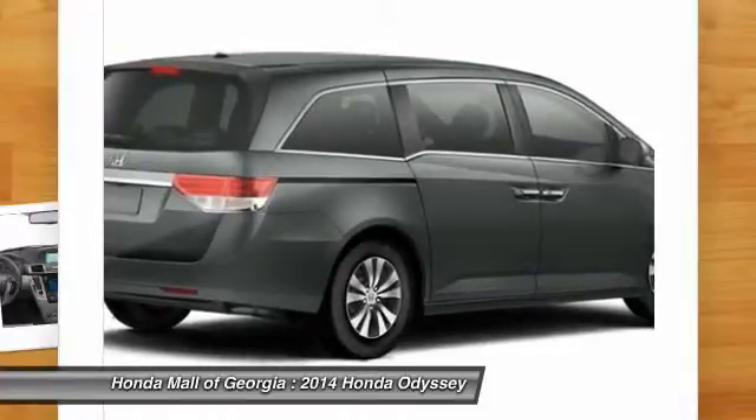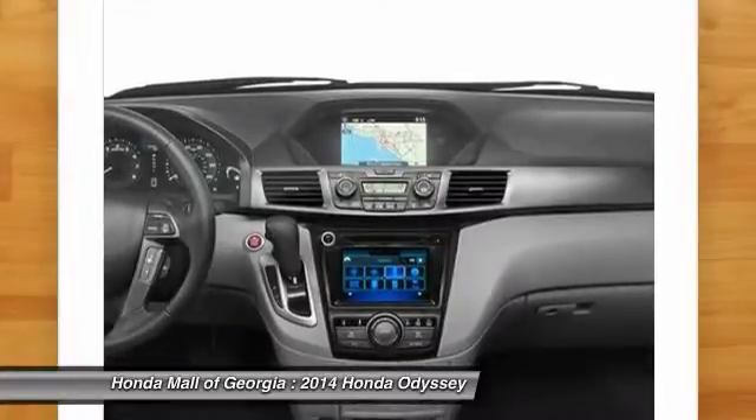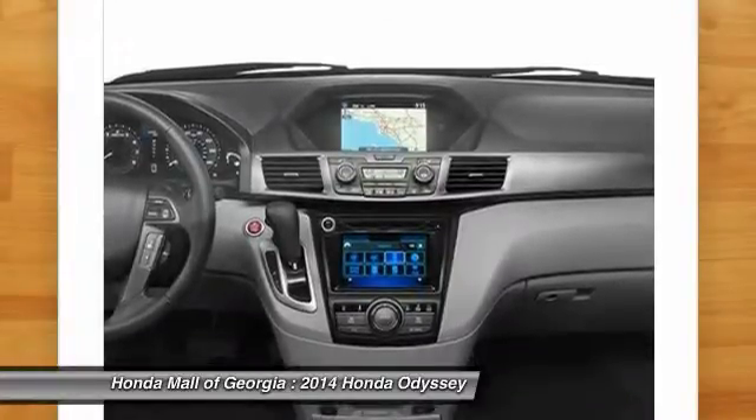Driver airbag, adjustable steering wheel, power steering. Take this vehicle for a spin and see why so many shoppers are now proud owners.